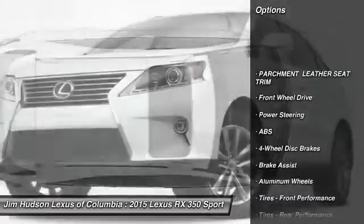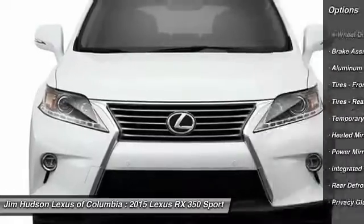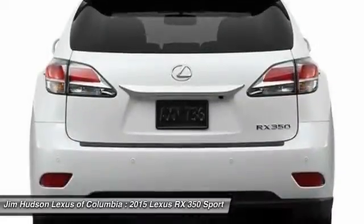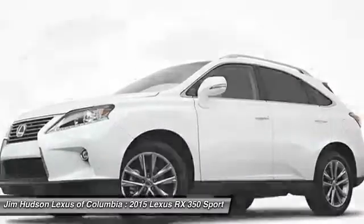Stability control, traction control, steering wheel audio controls, power lift gate, anti-lock braking system, power passenger seat, driver airbag, power steering, adjustable steering wheel, aluminum wheels.